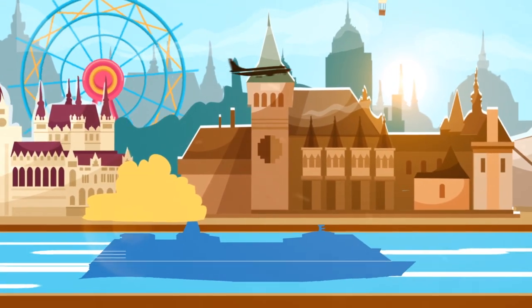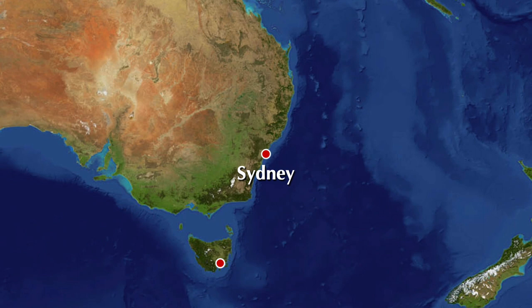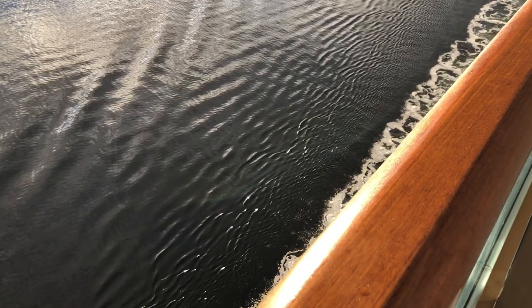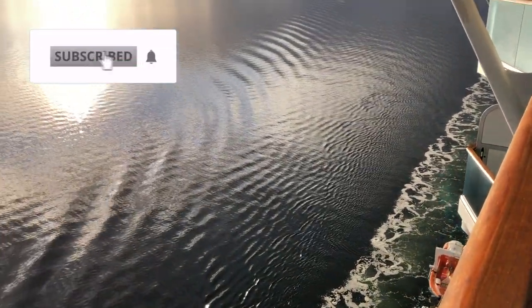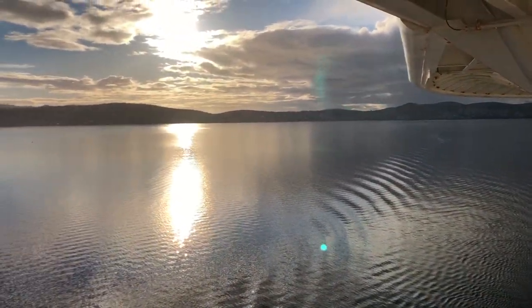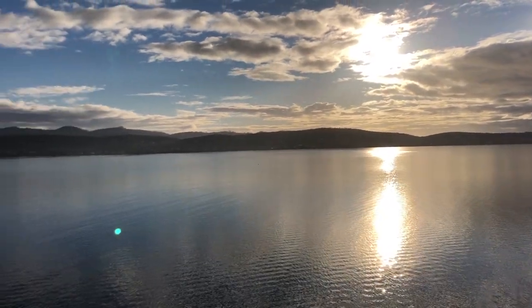Join me on day three of my six-night cruise to Tasmania on board Majestic Princess as we go and explore Hobart. Majestic Princess reached its first port of call on this short cruise, the capital city of Tasmania in Hobart — the most southern capital city in Australia. Hobart is a beautiful and quaint town with a magnificent waterfront precinct.